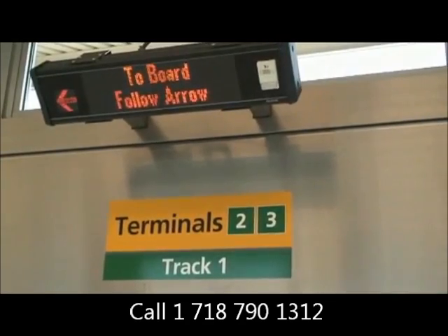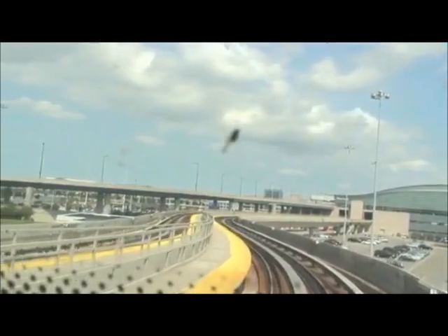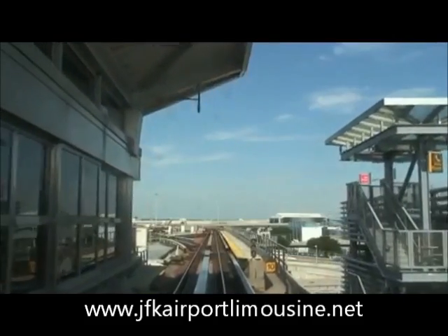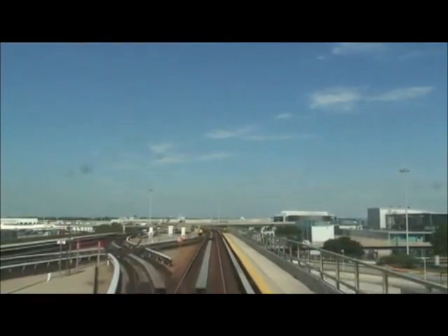So quick review: Track one — airport side, all the terminals, and points beyond. Track two — parking lot side, runs clockwise, and you will spend the rest of your life in John F. Kennedy Airport until you get off.